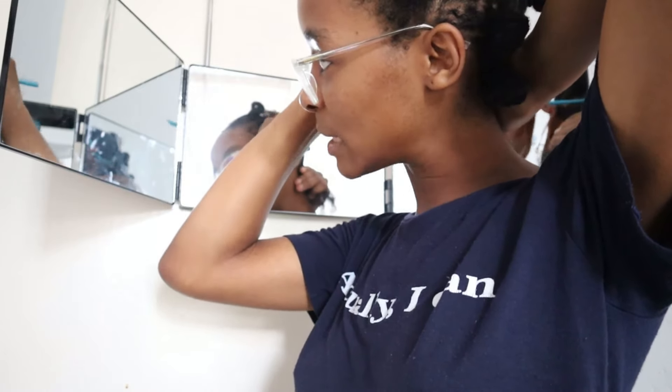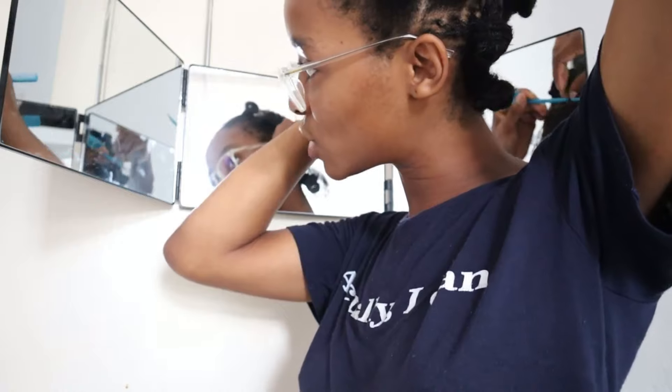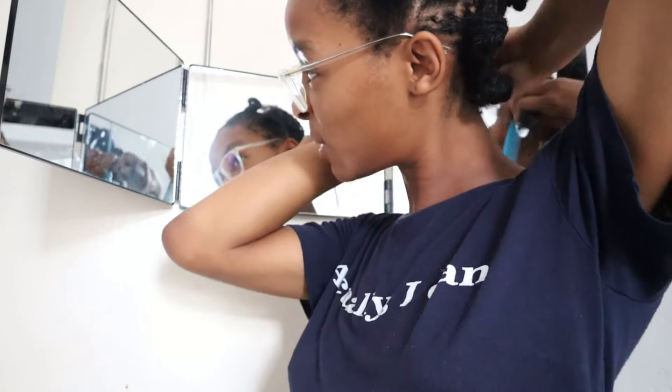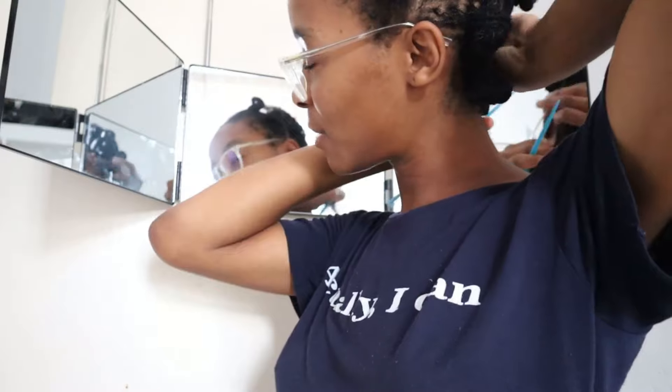I'm actually sweating as I'm talking to you guys because every time I talk I have to switch the fan off so it doesn't make noise. But yeah, these extensions are perfect — and now we start braiding. I'm not finishing today; this is how much I've done so far.